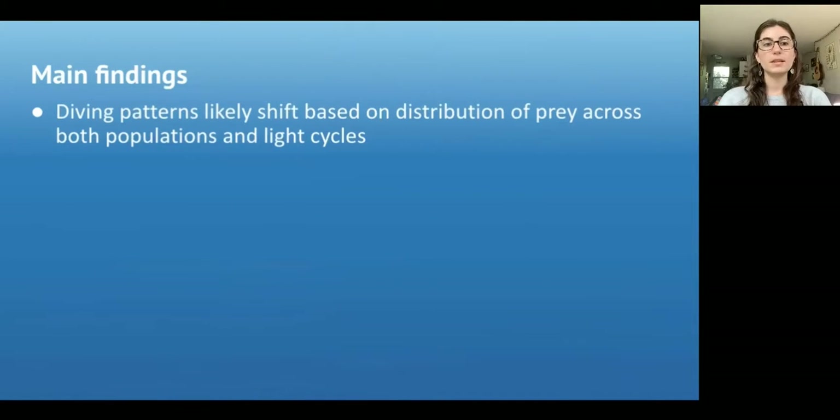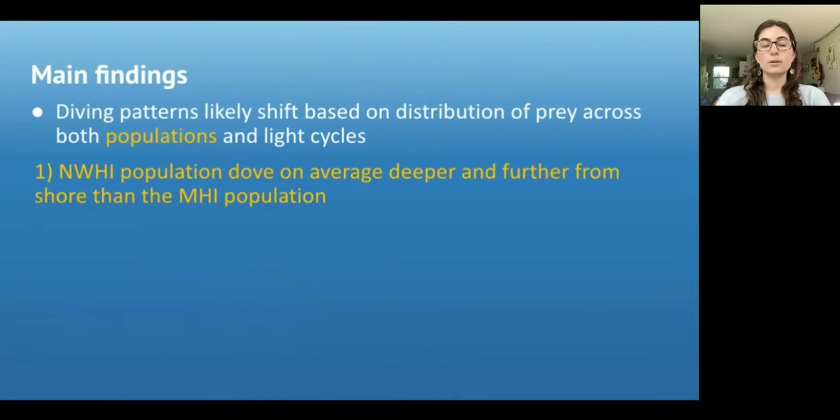We first found that diving patterns likely shift based on the distribution of prey across populations and diel cycles. The northwestern Hawaiian Island population dove on average deeper and further from shore than the main Hawaiian Island population.